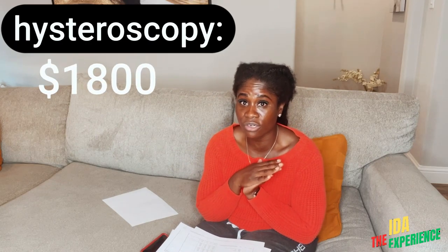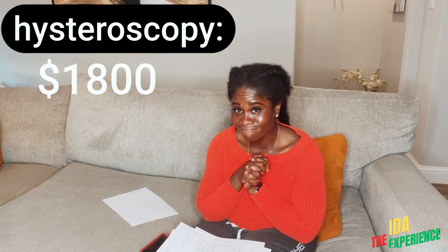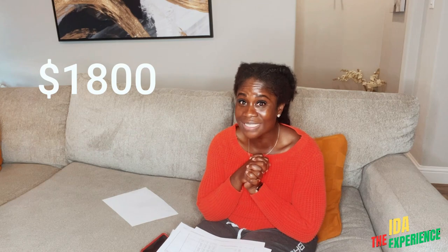In June of this year, I had another hysteroscopy — where they went inside my uterus to look at it, make sure all my tubes are open, and did a biopsy and all that. That was $1,800.